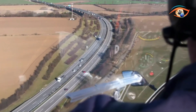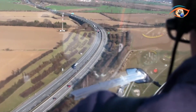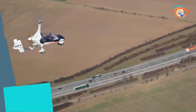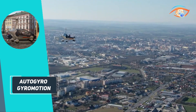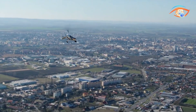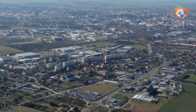Its design addresses the last mile challenge by enabling pilots to drive directly to their final destination after landing. Currently certified for use in the Czech Republic, efforts are underway to expand its certification across the European Union. The Gyro Motion represents a significant advancement in personal mobility, offering a practical solution for those seeking the freedom to navigate both skies and roads with a single vehicle.